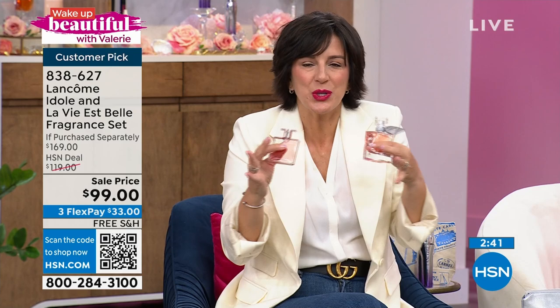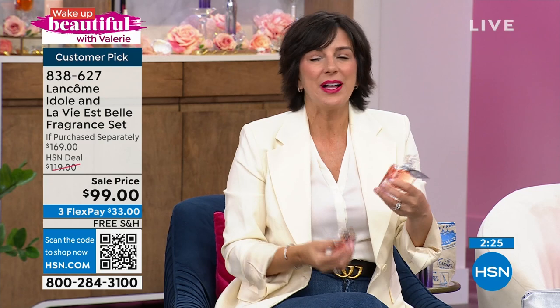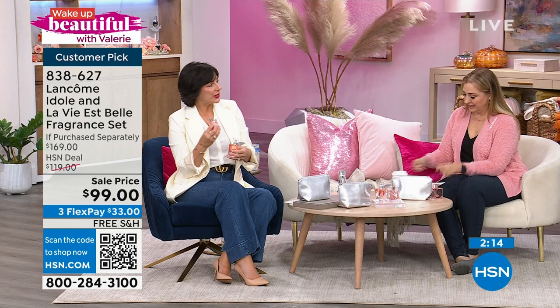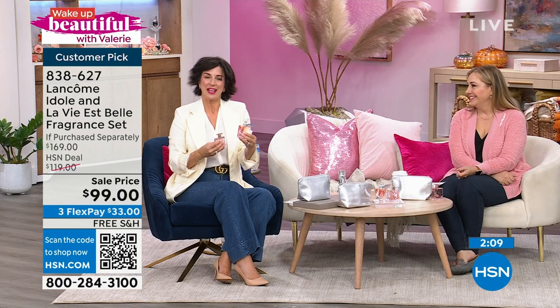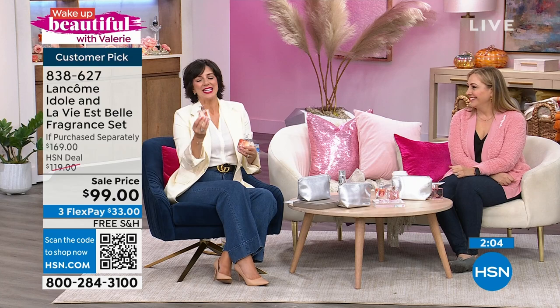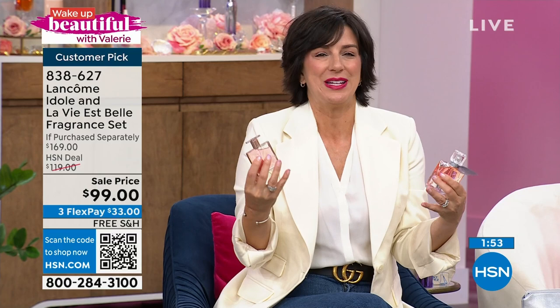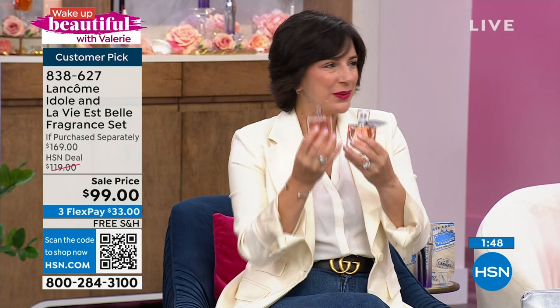Idôle is our fragrance of empowerment — every fragrance at Lancôme has an emotion tied to it. La Vie Belle is happiness and life being beautiful, enjoying every single moment. Idôle is about lifting each other up as women — created for women, by women, for women — celebrating each other and empowering each other to be the best we can be. There's someone in your life you want to inspire, and the gift of fragrance is beautiful because every time they spray it, they're going to remember you and think of you.